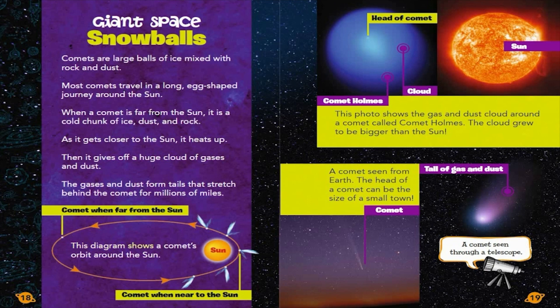This diagram shows a comet's orbit around the Sun. This photo shows the gas and dust cloud around a comet called Comet Holmes. The cloud grew to be bigger than the Sun. A comet seen from Earth — the head of a comet can be the size of a small town. The tail of gas and dust is also visible through a telescope.